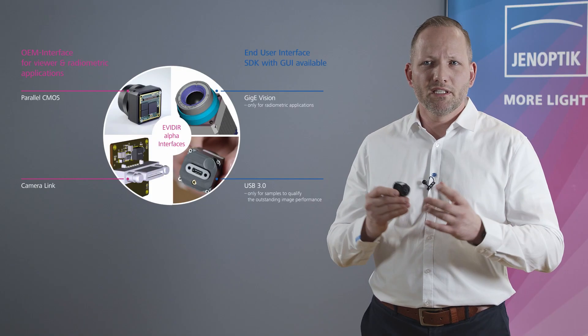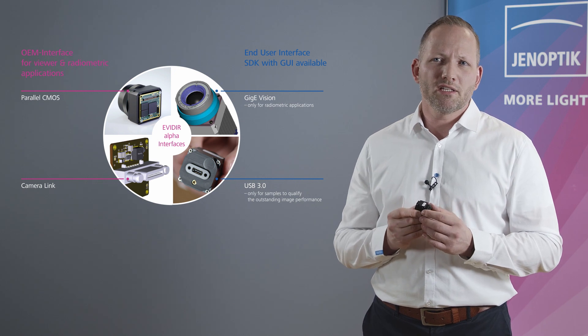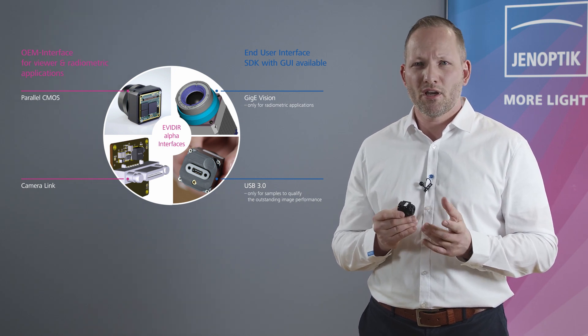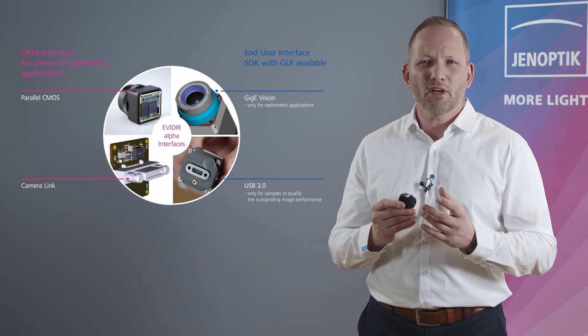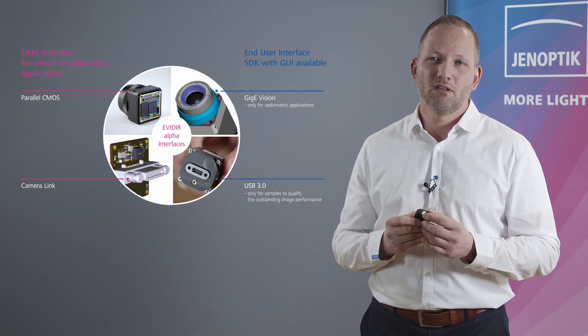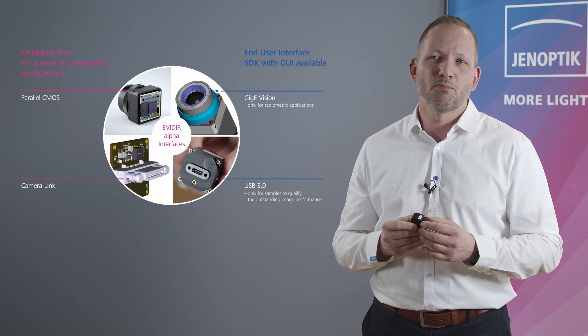We will develop this year a Gig-E Vision interface where no integration is necessary. A software with a graphical user interface together with the camera allows direct start of the system. In addition, an integration with a software development kit is also possible.